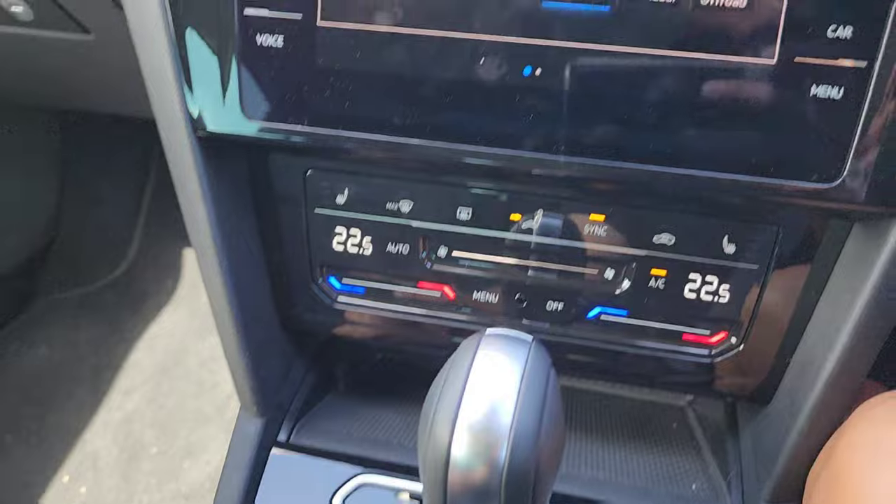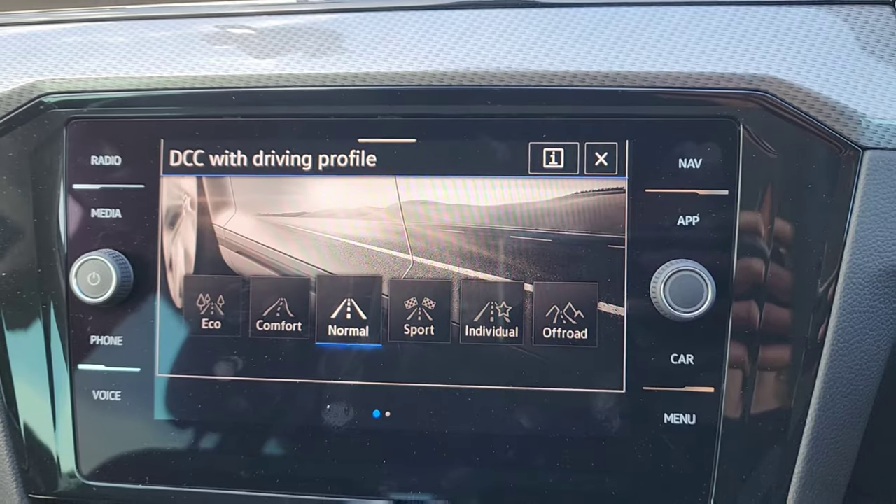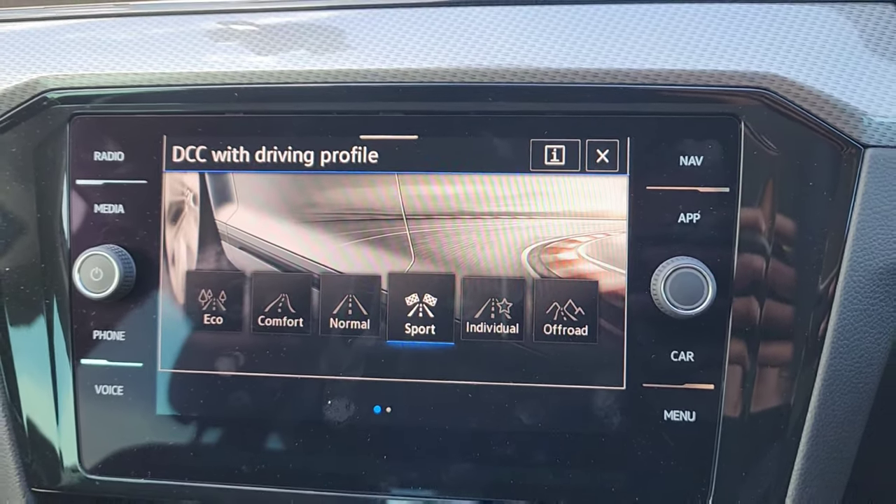In Eco mode the throttle response becomes very lazy — you put your foot down and nothing happens — it's designed to prevent sudden acceleration and reduce fuel consumption. Switching to Sport mode, you can immediately feel the throttle response and engine output become much sharper and stronger. Because the car is not very heavy it feels very punchy and powerful. With the seven-speed DSG it's a perfect match — the computer will downshift and put you in the best power rev range.